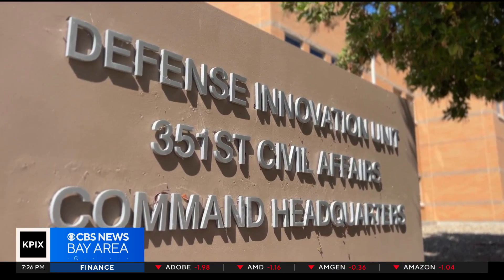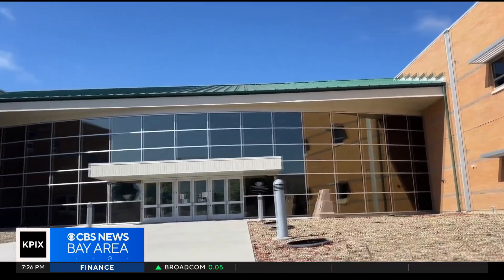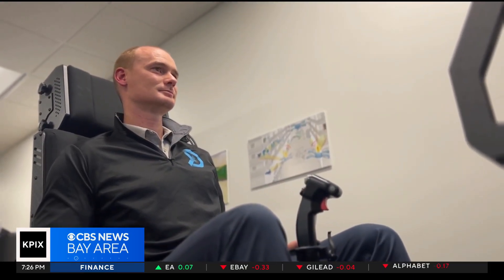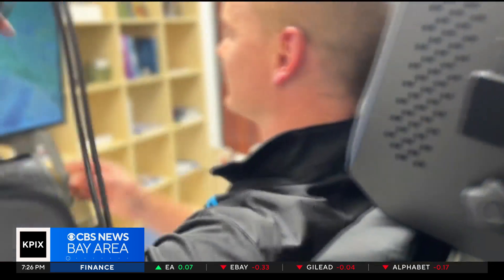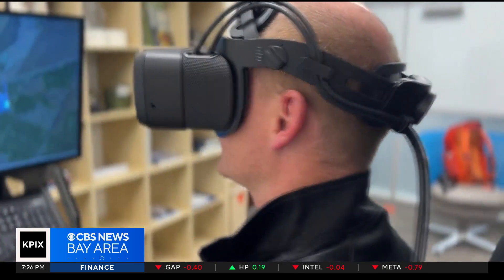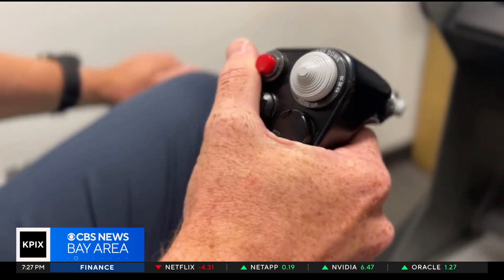That problem was later solved through the Defense Innovation Unit, created in 2015. It serves as a connection point between private companies and the Pentagon. Their goal is to identify products that could be used by the military and accelerate the acquisition process. It can take years to actually get the funds, and a lot of these companies around here don't have the time to sit around and wait for that.